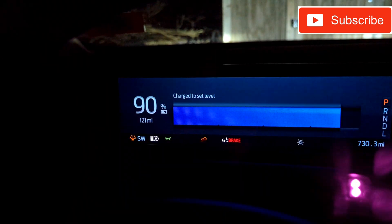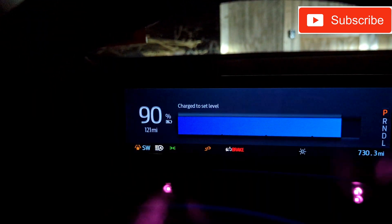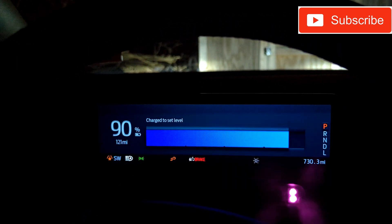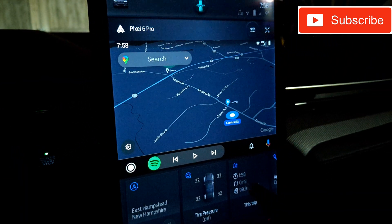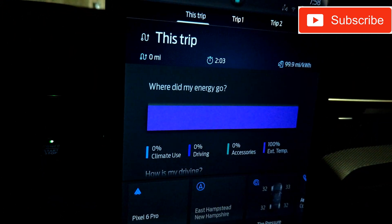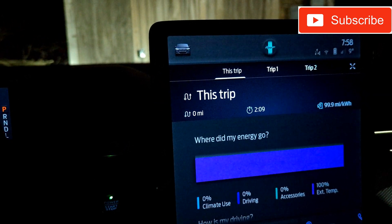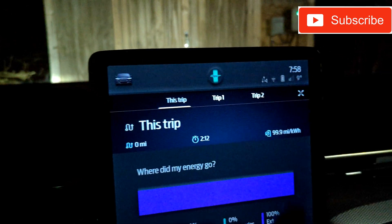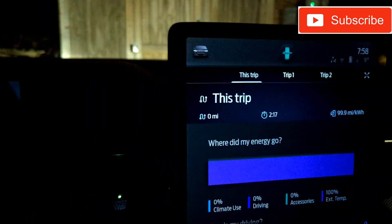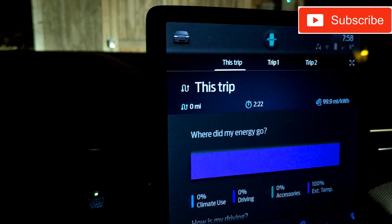We're at 121 estimated miles. If you were just to hop in and drive at this point, your efficiencies on this screen would be pretty low for the beginning part of that ride — probably down in the mid-ones — because as you drive off, the battery needs to warm itself up.